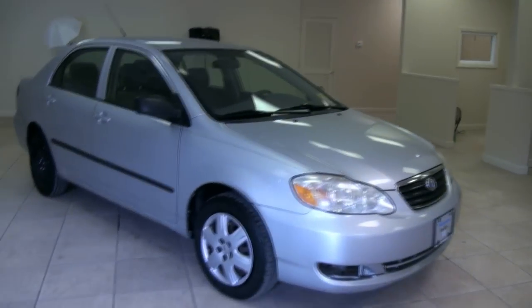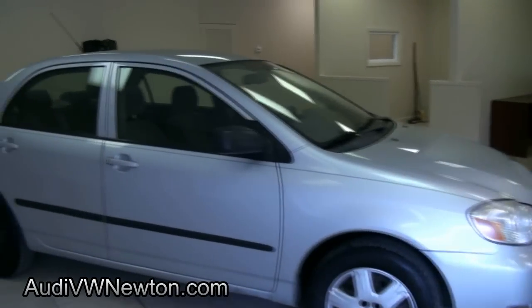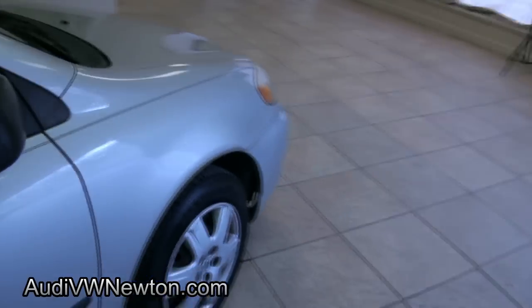2005 Toyota Corolla, brought to you by Volkswagen of Newton. Actually, we have a few of these Corollas available. This one was traded in.